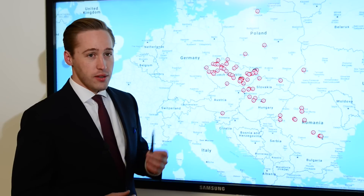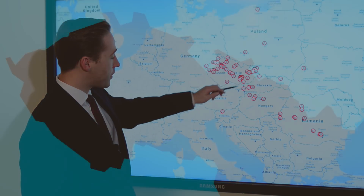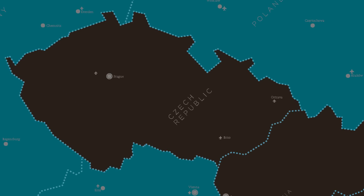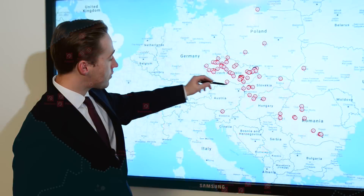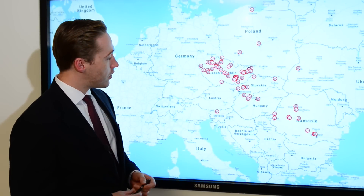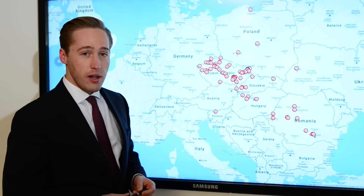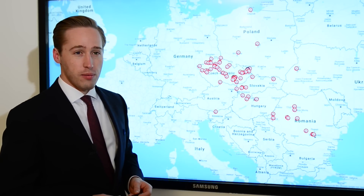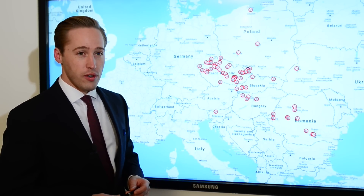CTP is uniquely positioned in Central Europe. The Czech Republic is of course where it all began, and the highest density of our 64 locations throughout the region. CTP has grown into Slovakia, Hungary, Romania, and meanwhile we are at 3.7 million square meters and 500 tenants throughout the whole portfolio.